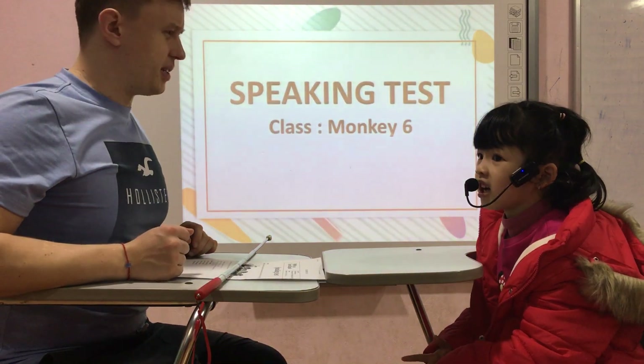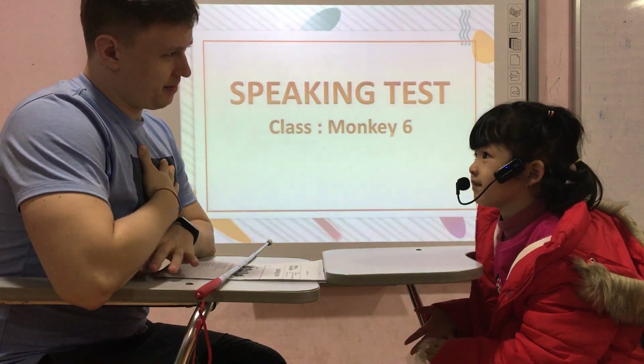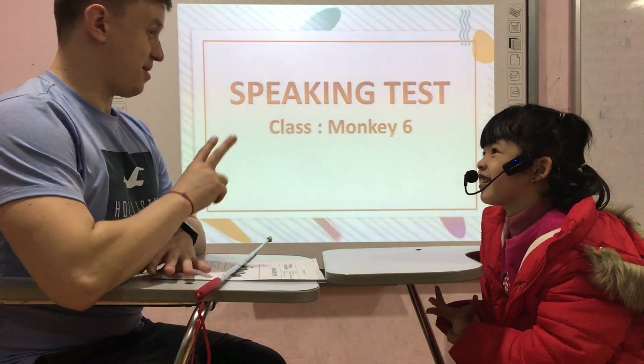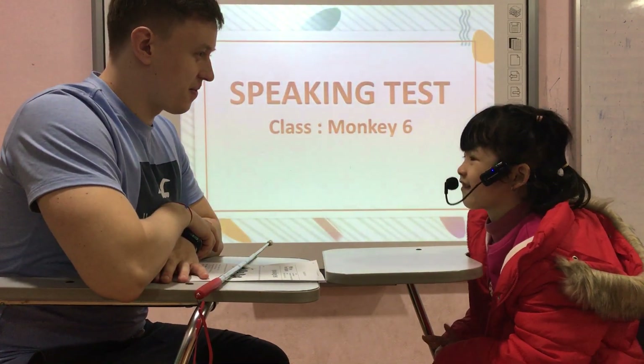How old are you? I'm 25 years old. Okay, where are you from? I'm from Vietnam.